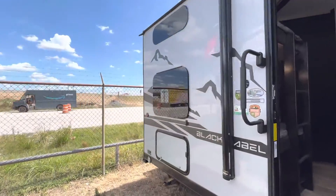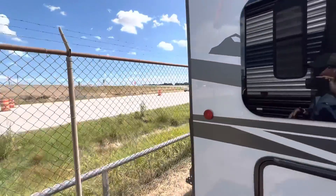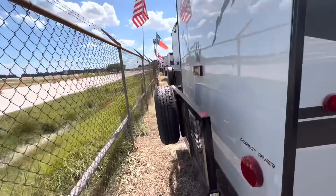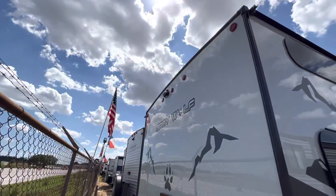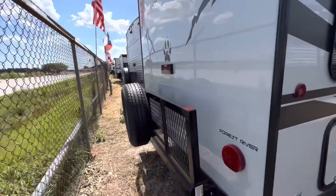So we have this awesome Grey Wolf 27 DBH Black Label. Cherokee is the number one selling travel trailer in America. We have more built-in features than other brands, such as the backup camera which is a $900 value.